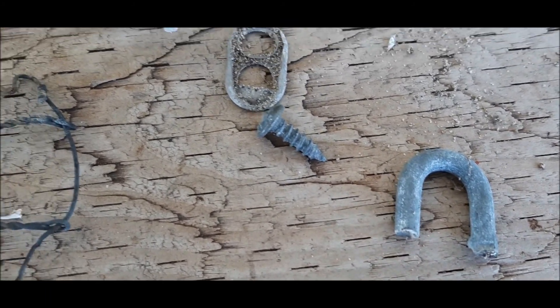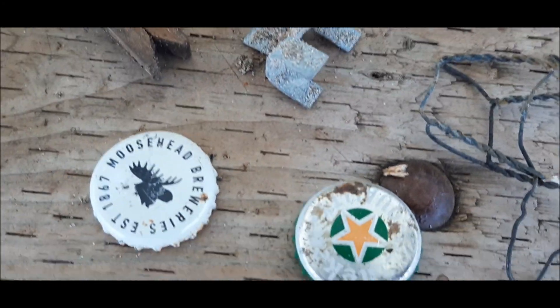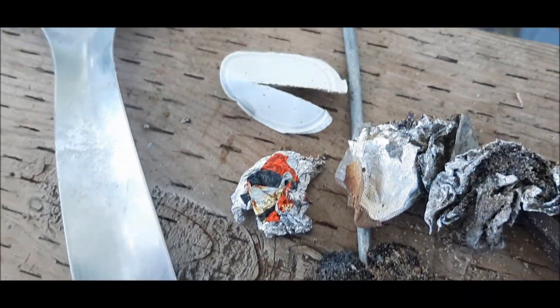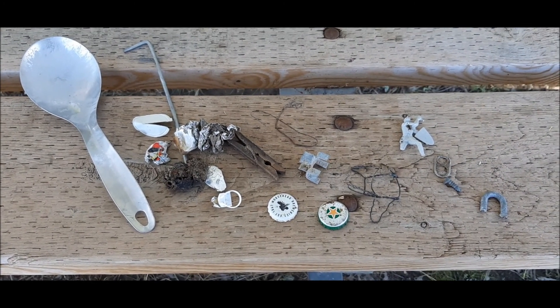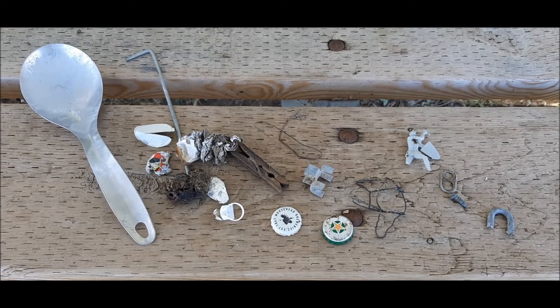Alright, so this is the trash haul we got off the beach today: some links, a screw, a threaded pop tab, something I don't know what it is, ear caps, a clothespeg, the infamous tin foil, a tent peg, and a big spoon. We got a few bucks in coins, but more trash than money, and no jewelry — but it's all good.